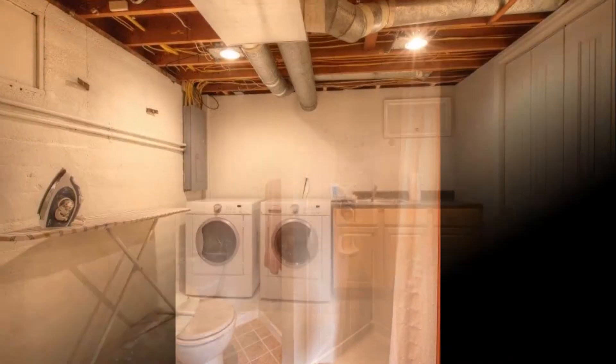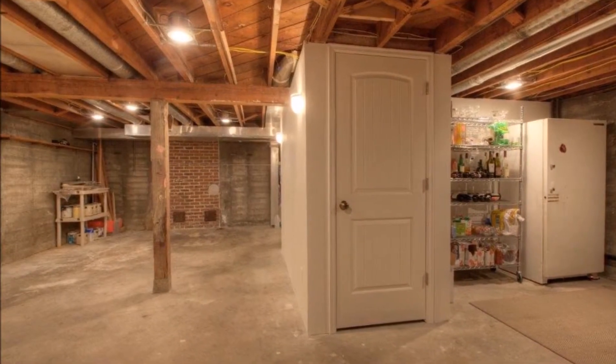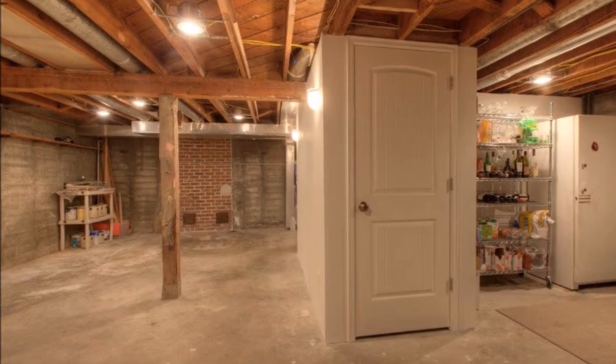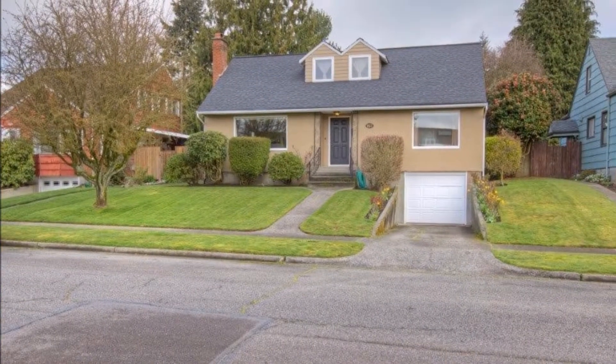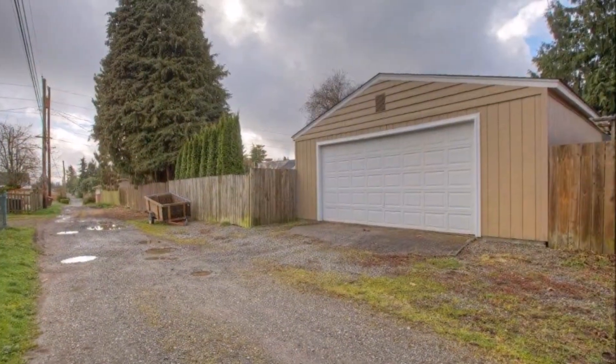The spacious laundry room is located in the partially finished basement, which offers an additional 1,000 square feet of potential living space. With an attached one-car garage, plus an additional detached two-car garage, and a newer 30-year roof, you won't want to miss this home.